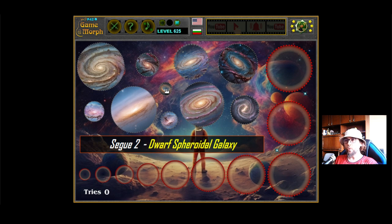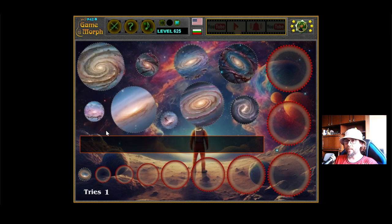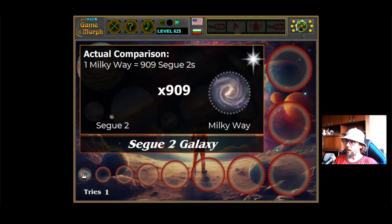This is Segue 2. It is a dwarf spheroidal galaxy, right here at the beginning of our ranking. We can see the actual comparison of this galaxy. One Milky Way is equal to 909 Segue 2s. That means 909 of this galaxy can fit in the Milky Way. Our galaxy, the Milky Way, is quite big.